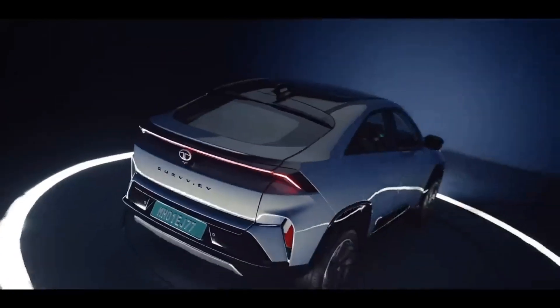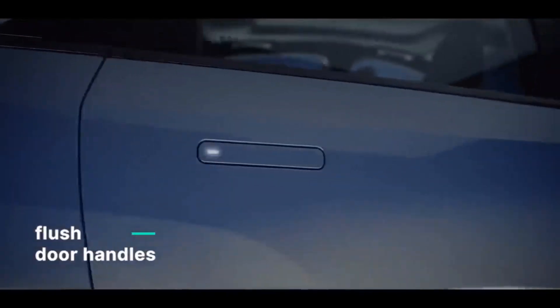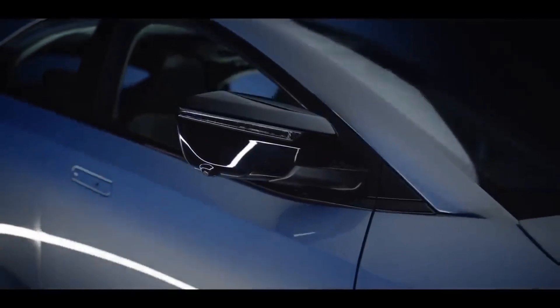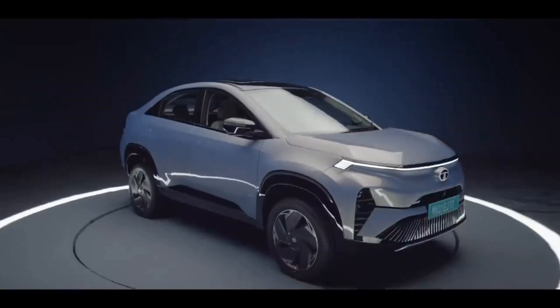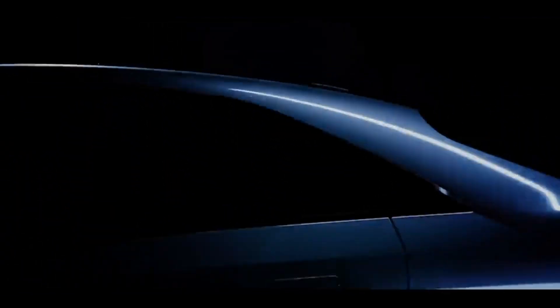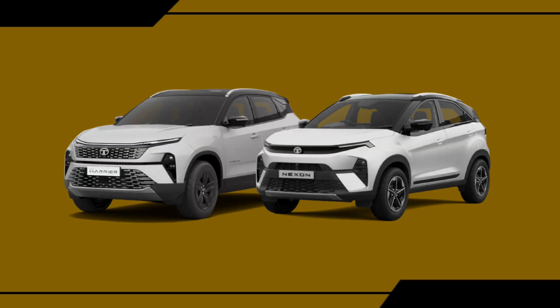Let's see some interesting facts about the car. But first, let me remind you to subscribe to this channel and like this video, as I bring interesting automobile content here. First of all, its design — from the last few years, Tata Motors is doing very well in design. The latest products of Tata Motors are not only good-looking but practical as well.